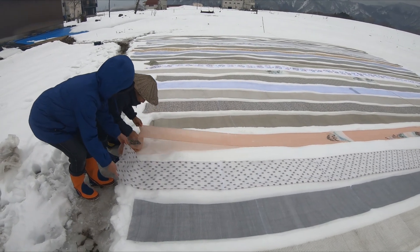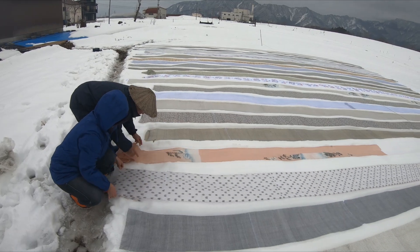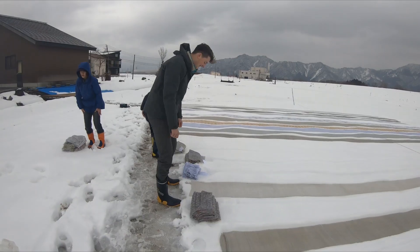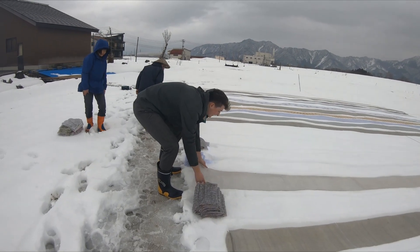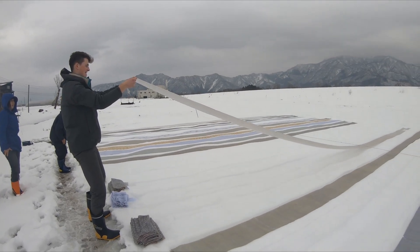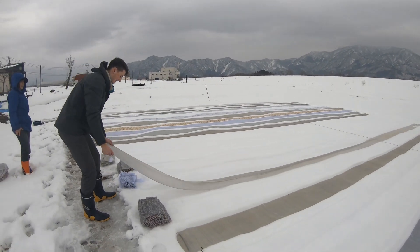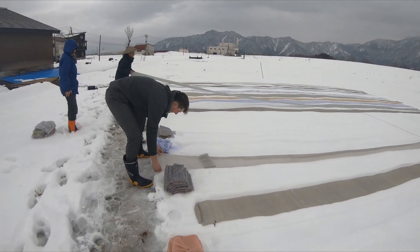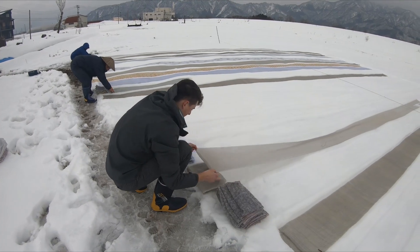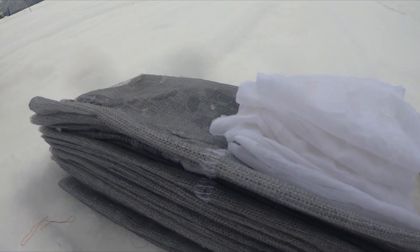Depending on color and pattern, the snow refinement process is repeated anywhere from 3 to 10 days. The fabrics that are finished are then air dried and brushed off of any pollens or dust, then presented to their recipient to be made into kimono or kept as pieces of art.